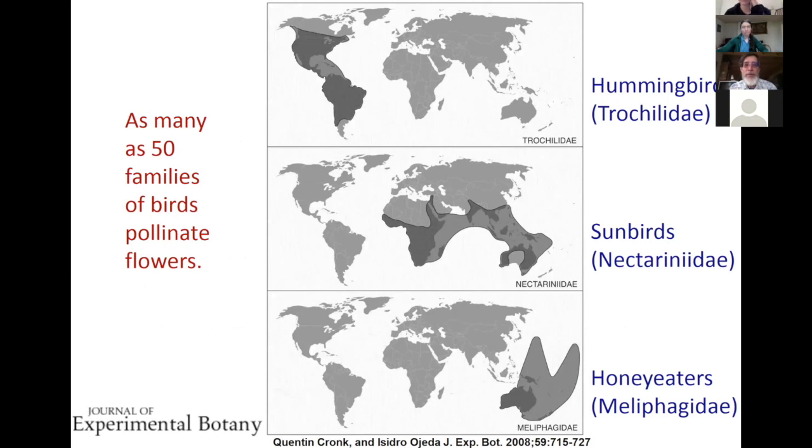There are as many as 50 families of birds that have been reported to have species that will visit and potentially pollinate flowers. The map shows the geographical distribution of three of those families: hummingbirds in North, Central, and South America; sunbirds distributed in Africa, across parts of Southern Asia and Australia; and honey eaters restricted to Australia and New Guinea. So just about anywhere you are in the world where there are flowering plants, you could potentially find birds pollinating them.